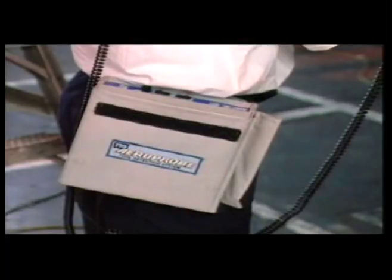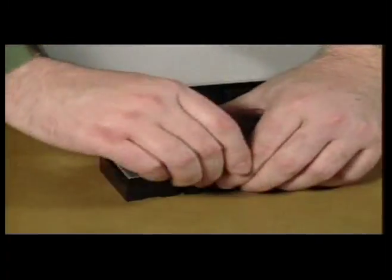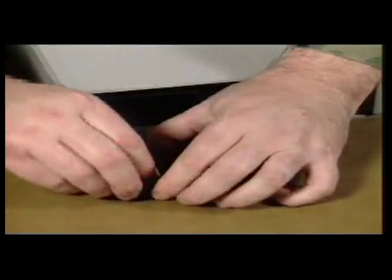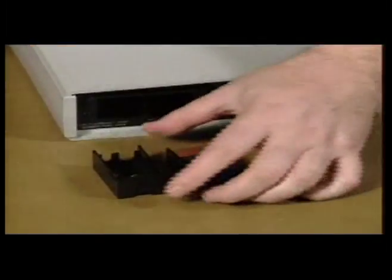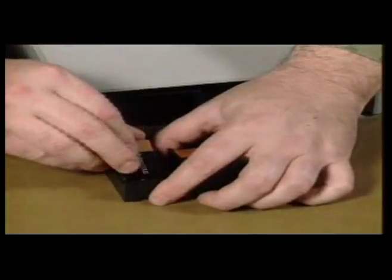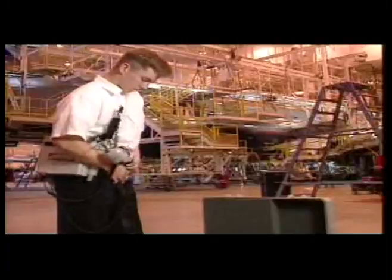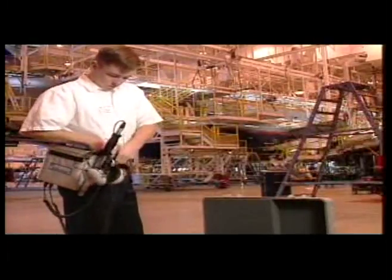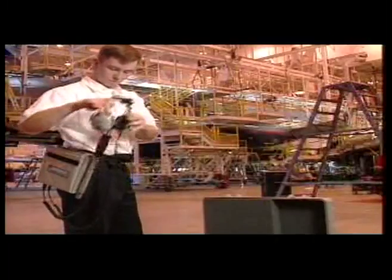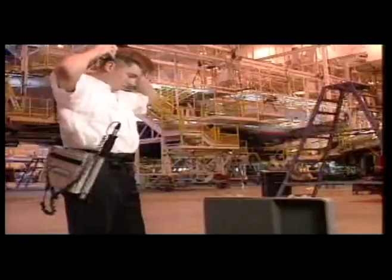This unit is powered by internal rechargeable nickel-cadmium batteries and contains a backup power source of standard 9-volt batteries, giving you a combined total of 10 hours of search time. If more search time is required, replace the 9-volt batteries and continue. An all-weather-resistant carrying case and strap are included with the detector and probe. The operator can strap it to his or her waist, allowing for maximum mobility.